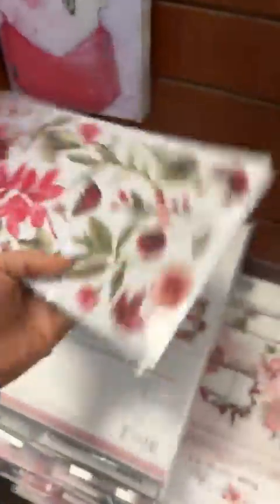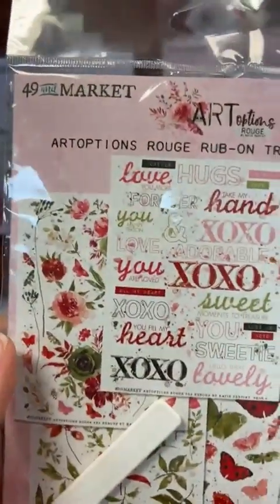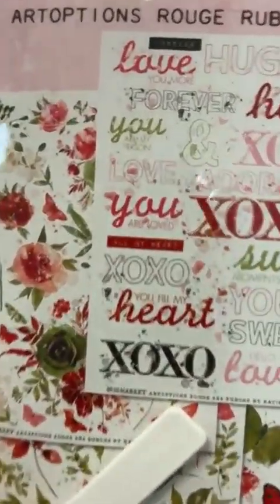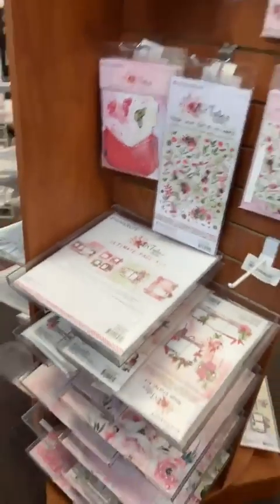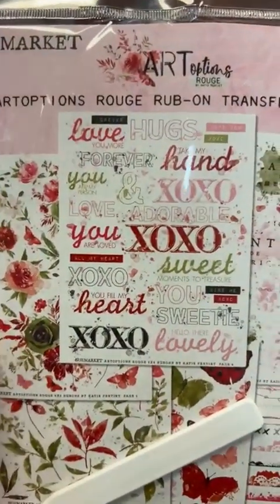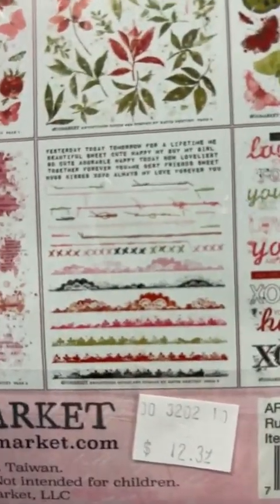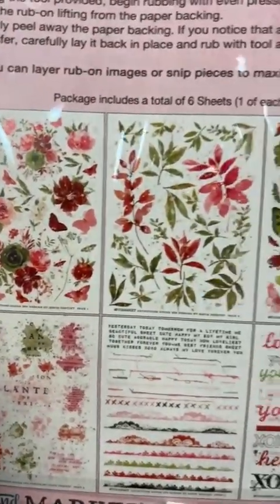We've got the laser wildflowers here for this line. Let me flip it around so you can see the dimension and texture on these, and how closely those lasers are cut. There are the Rouge lasers. These are also perfect for Valentine's Day — so if you are working on cards, tags, mini books, or candy favors, check out this line. And these rub-ons are going to be perfect for Valentine's Day too. I love this XO rub-on set, the great little splatters, the flowers, and even butterflies.